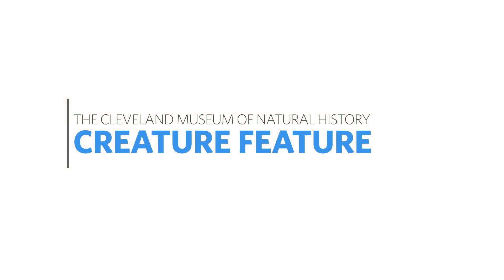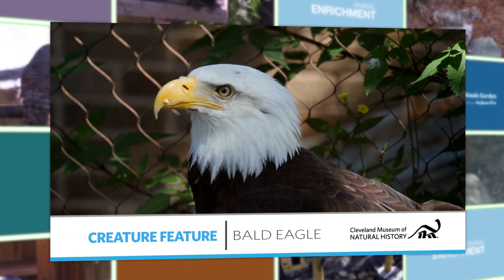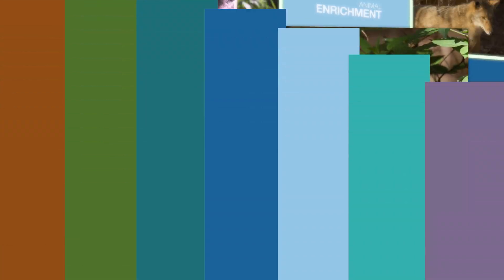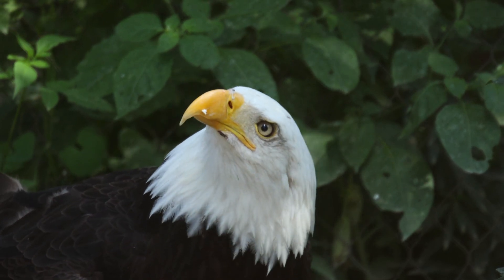Hi, I'm Harvey Webster and welcome to Creature Features. For this episode, we're in the Ralph Perkins II Wildlife Center in Woods Garden, presented by KeyBank, on the museum campus, and we're in front of the Rayburn Eagle Experience, talking all about bald eagles, Haliaeetus leucocephalus, the national bird.